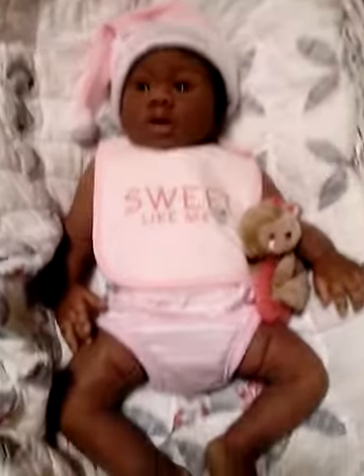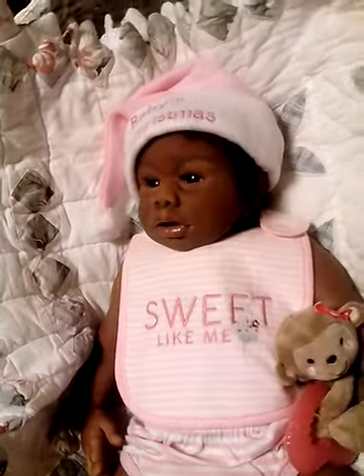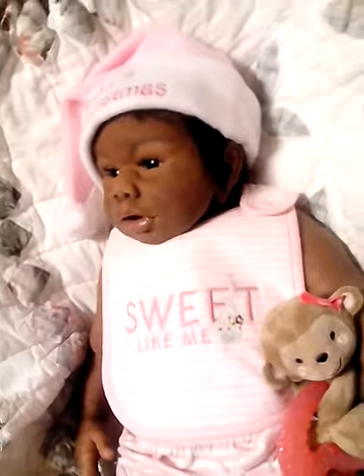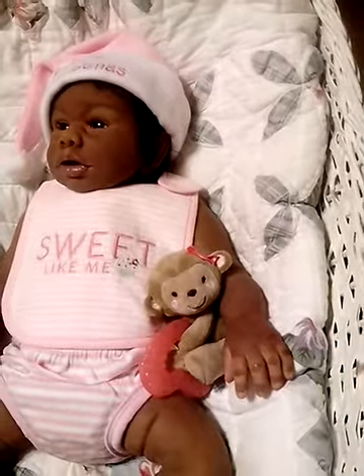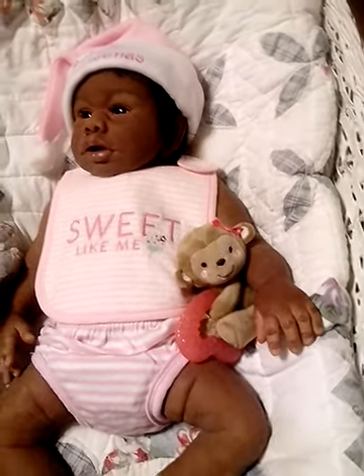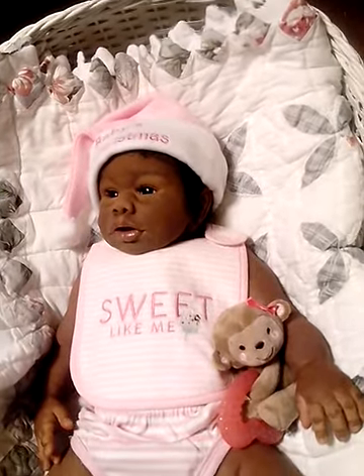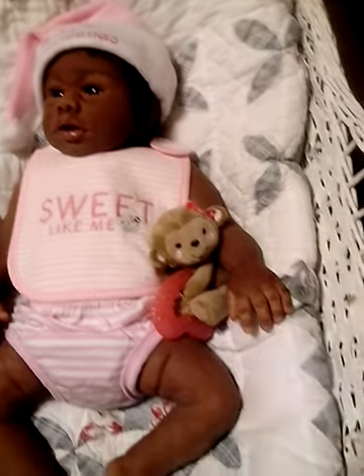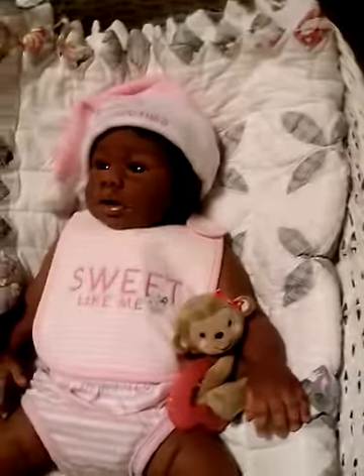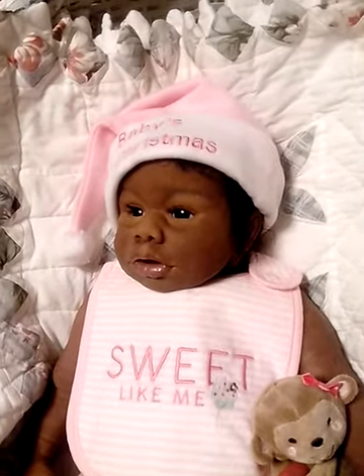I'm just enjoying her and I want you to enjoy her as well. It's kind of dark, sorry — there we go, there's a better picture of her. She is, I believe, 23 inches long and she weighs about 11 and a half pounds — feels like she weighs a little more. I do carry her, but not a whole lot, because she is heavy.